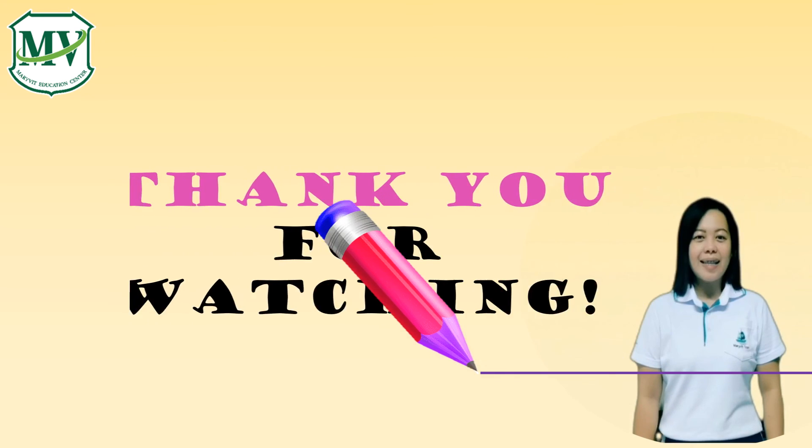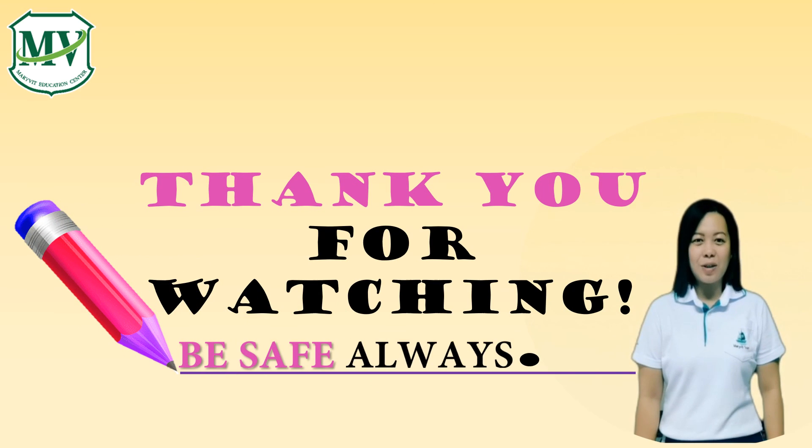I hope you've learned something new today. Thank you for watching. Be safe always. Goodbye!